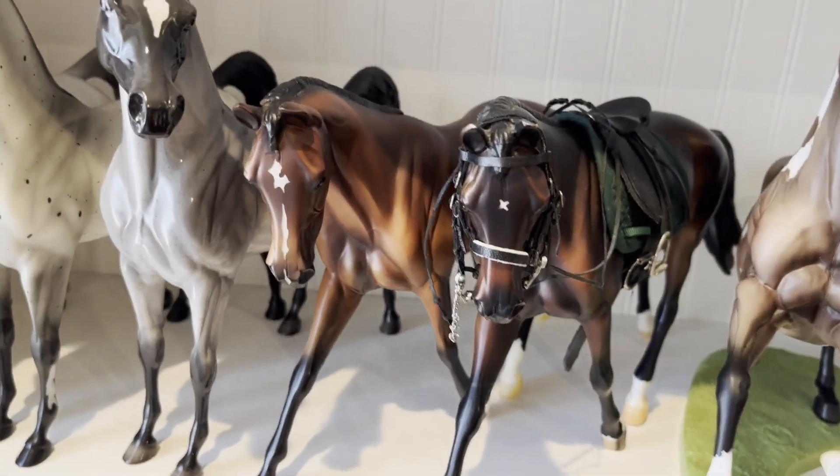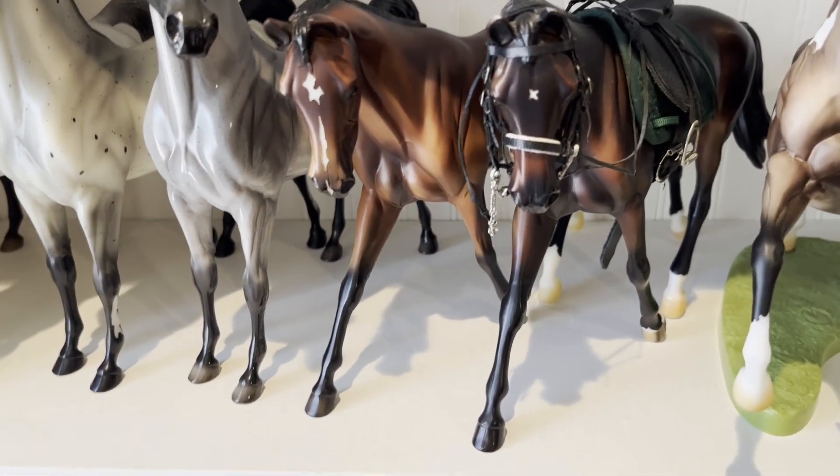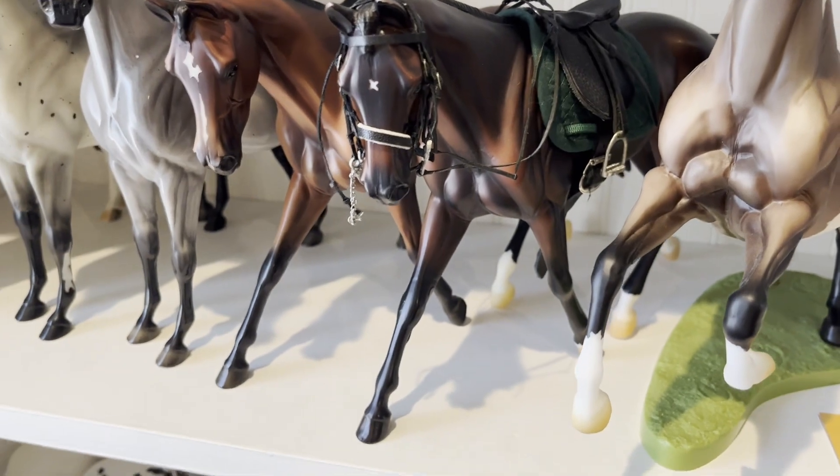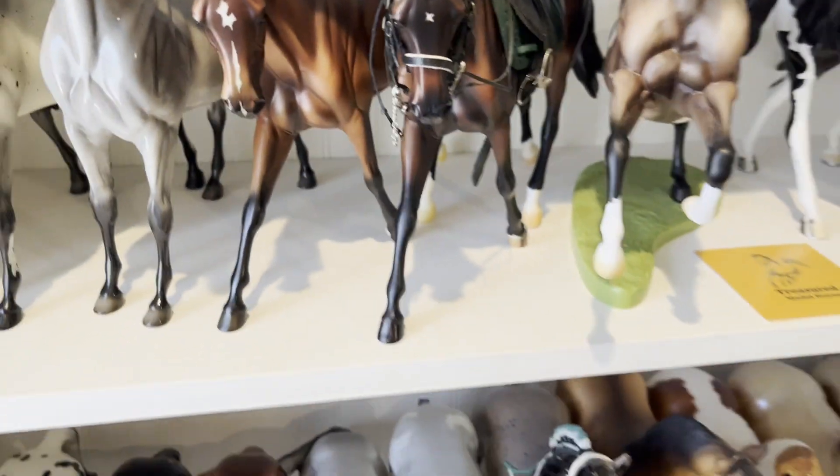I believe this one's Picasso, and this one I've named Elusive — he's glossy and gorgeous and one of my favorites. These guys are my Strapless models; I'm not a massive fan of this mold but I think it looks very nice tacked up.